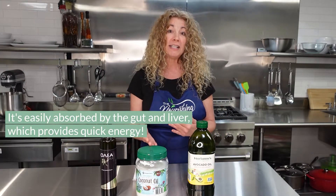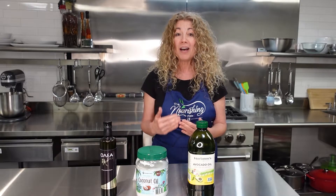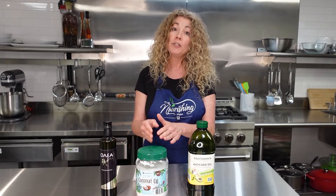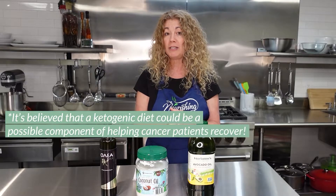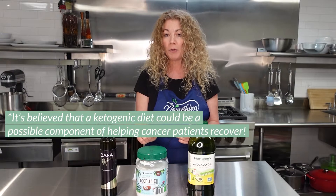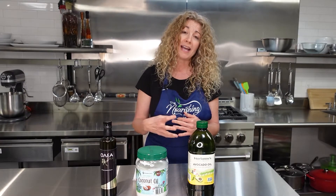You hear a lot about MCTs with the keto diet because they're used for fat burning — they go straight from the liver and are more readily converted into ketones. They're also being studied now in relation to brain health, Alzheimer's, and dementia. Research at UC is also looking at the ketogenic diet with brain cancer. In athletics, these medium chain fatty acids convert to energy very quickly and don't have to be shuttled through the body like long chain fatty acids.